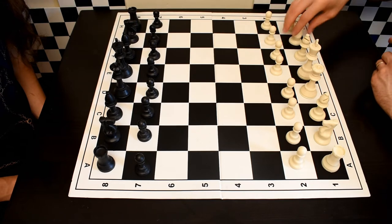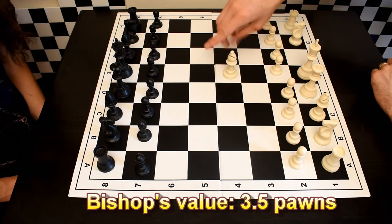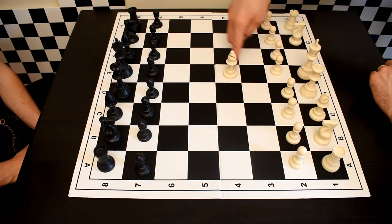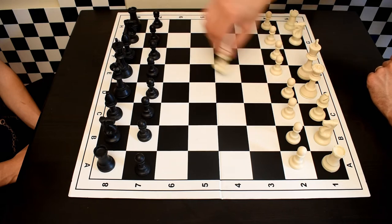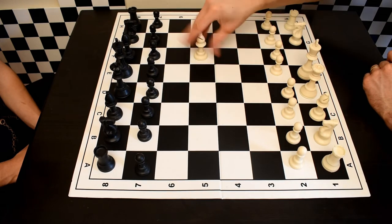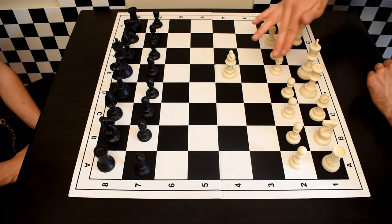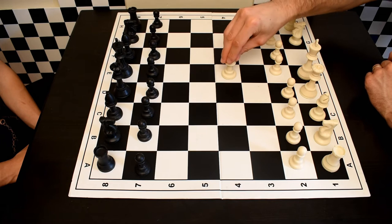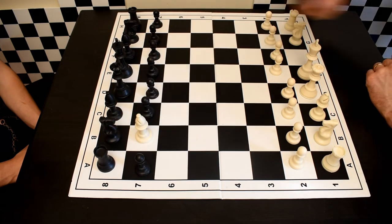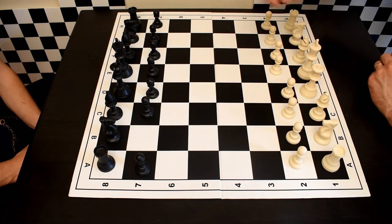The bishop only moves diagonally. If it's sitting on a light square, it can only ever move to light squares. It can move any number of squares along its diagonal as long as the path is unobstructed. It cannot move to a square occupied by one of your own pieces, but it can take an opponent's piece by moving to that square.